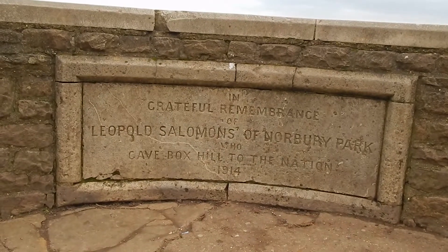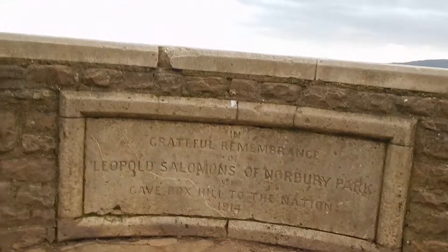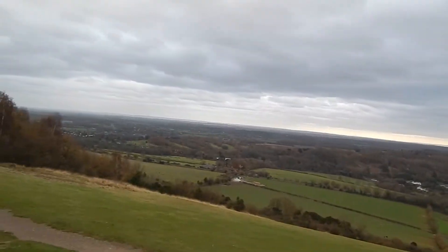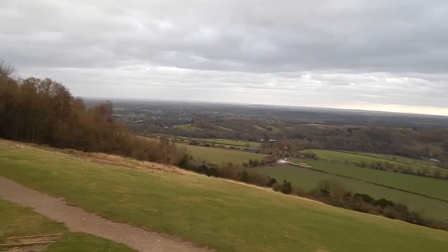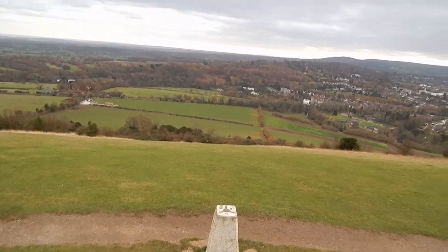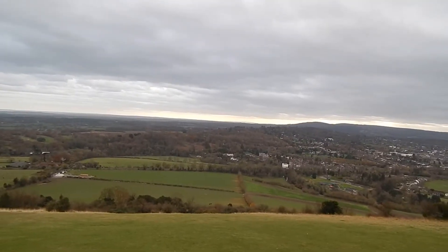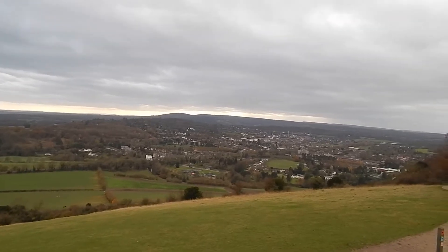Now at the summit plinth of Box Hill, with great views. There's the trig point. Looking towards the South Downs over there, now looking towards Leith Hill, and there's Dorking.